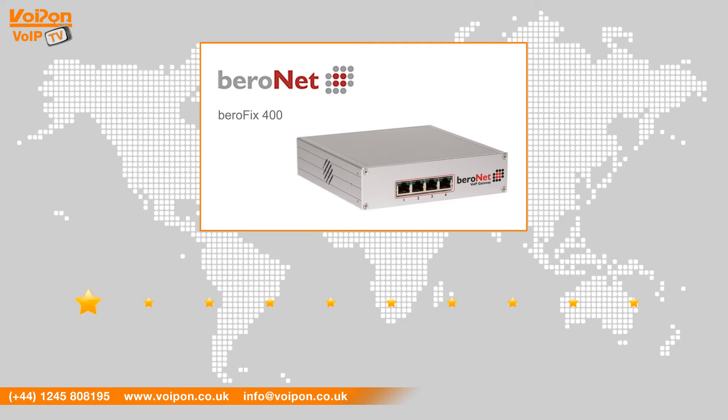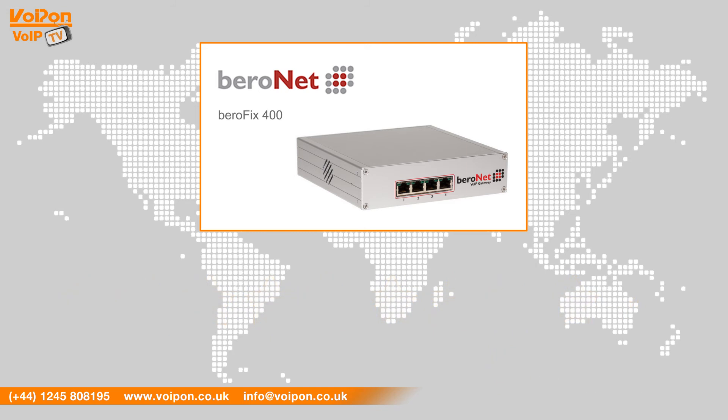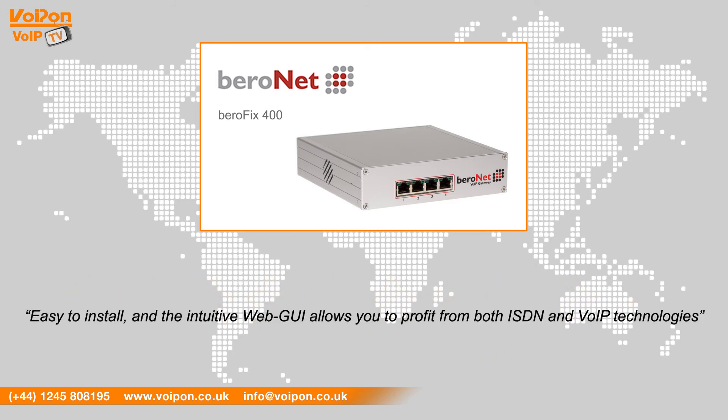After reviewing the Bireonet Birefix 400, we have given it a VoIPON rating of 9 out of 10. The 4BRI and 1PRI gateway is easy to install and the intuitive web GUI allows you to benefit from both ISDN and VoIP technologies.